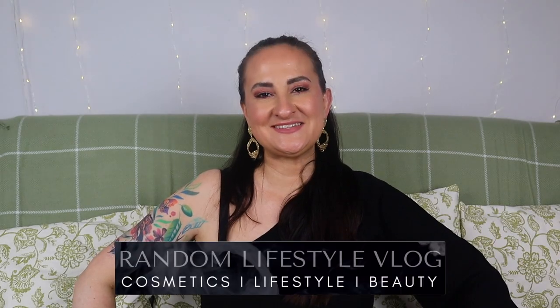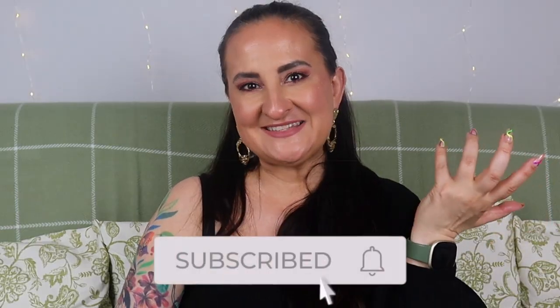Hi guys, how are you doing today? Welcome back to Random Lifestyle Vlog. If you're new here, this channel is all about beauty — mostly beauty. We talk about fragrances, makeup, skincare, and we do some unboxings and a bit of vlogging as well. If that sounds interesting to you, please consider subscribing.